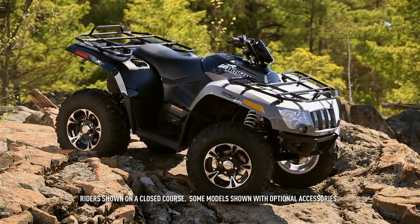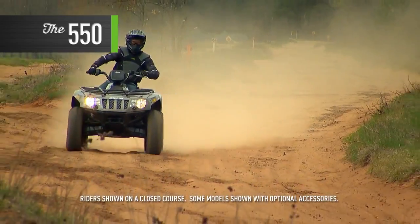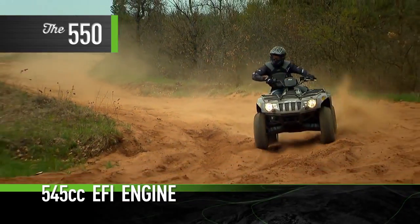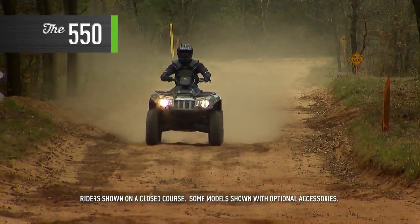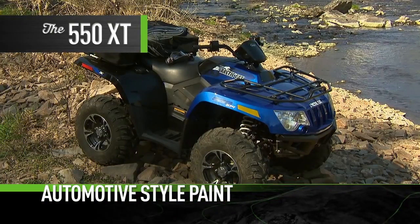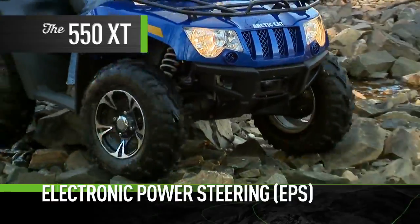You'll find all these features on the 550s as well. In fact, the 550 is the perfect all-rounder. The 545 cc EFI engine has all the get up and go most riders would ever need, making it, along with the 500, our most popular selling ATV across the lineup. The 550 XT features painted bodywork, electronic power steering, and aluminum wheels.